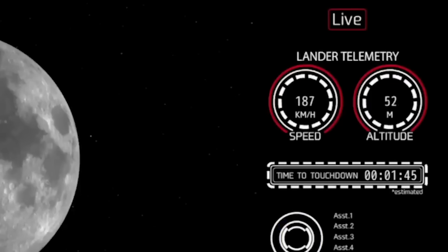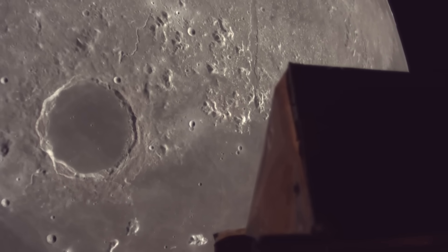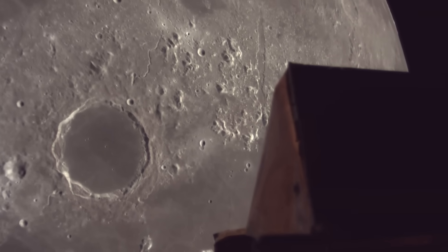During the official stream, we were shown live telemetry which gives us a hint into what happened to the vehicle and during which phase of its landing. Here I'll go more in depth into the landing attempt, what we know, statements from the company, and more.